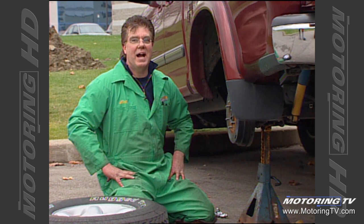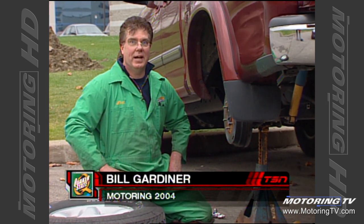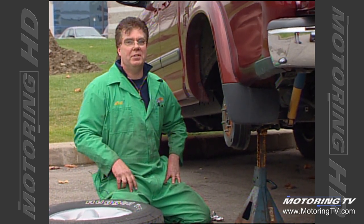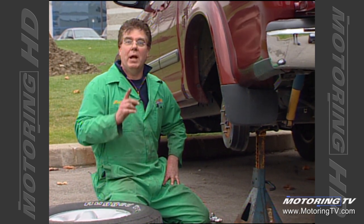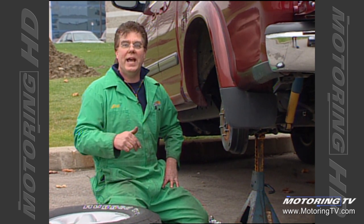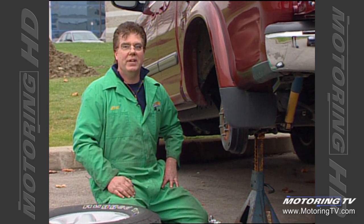Brad, I think we've all locked ourselves out of our own car at one time or another. I've done it a few times, and on customers' cars more than a few times by accident. One of the first things I do now is put the window down four or five inches before I start anything. A good piece of advice: get an extra key cut for your vehicle and hide it somewhere in your wallet — sooner or later it's going to come in handy, I guarantee it.